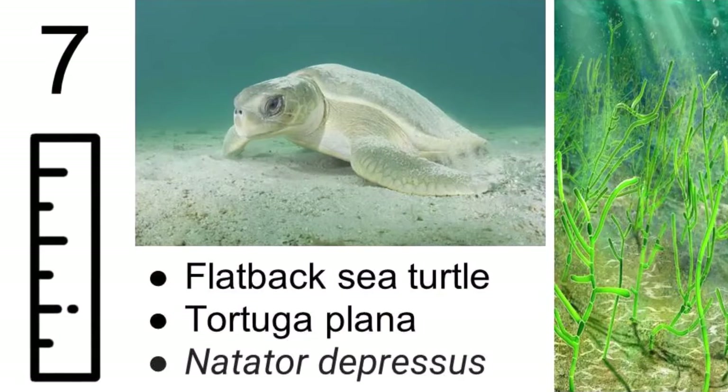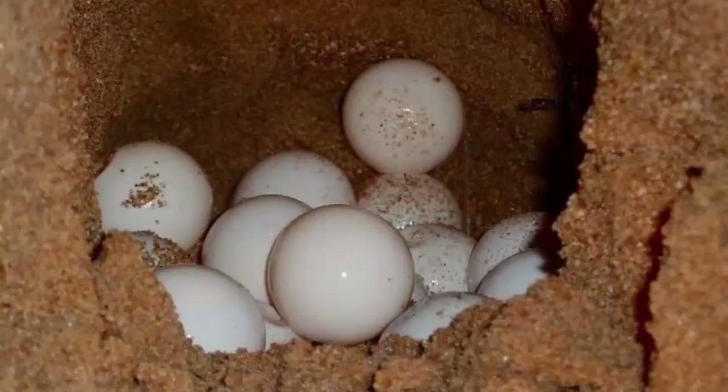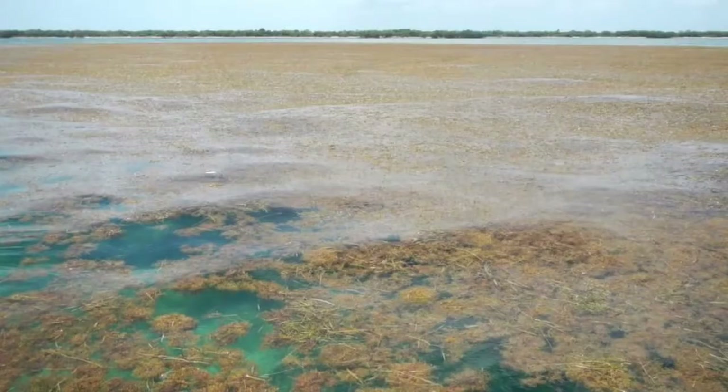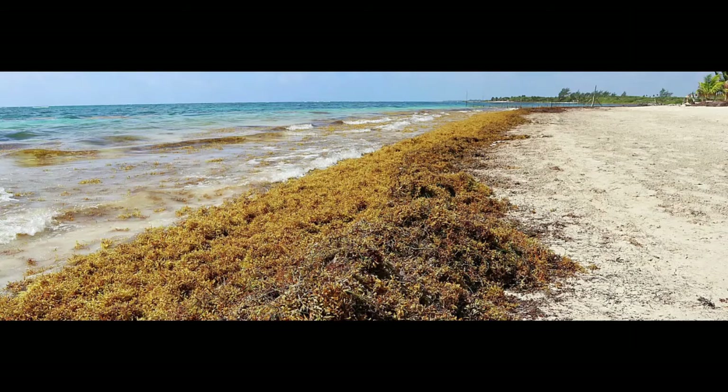Did you know that sea turtles can live anywhere from 50 to 100 years old? Sea turtles start out their lives in an egg. Once they break out of their shell and survive long enough to get to the open ocean, they will spend those first months in sargassum seaweed clusters — that seaweed that sometimes brushes up against your leg while you're swimming. To baby sea turtles, it's their main food source and shelter for the first part of their lives.